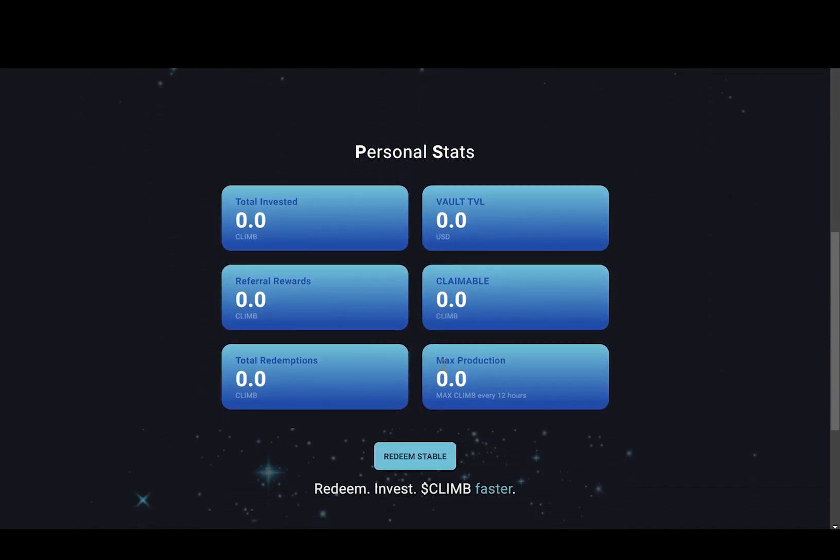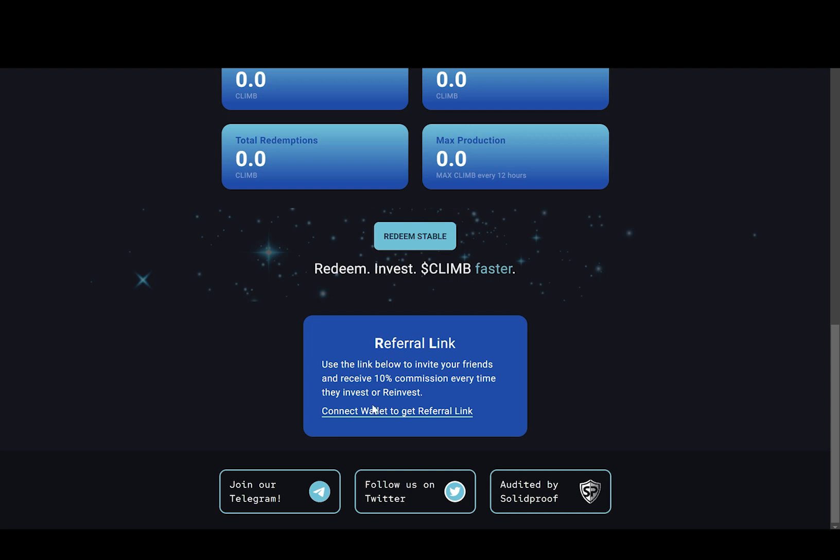This is the area where you'll see your stats, and down here we can see they have a referral program. The next thing you would probably want to do is share your referral links so you can get an extra percent besides this 3% daily — this is how these projects grow. They encourage you to share your referral link with other people. I will leave my referral link down below in the description if you want to use it; if you don't, that's fine too.